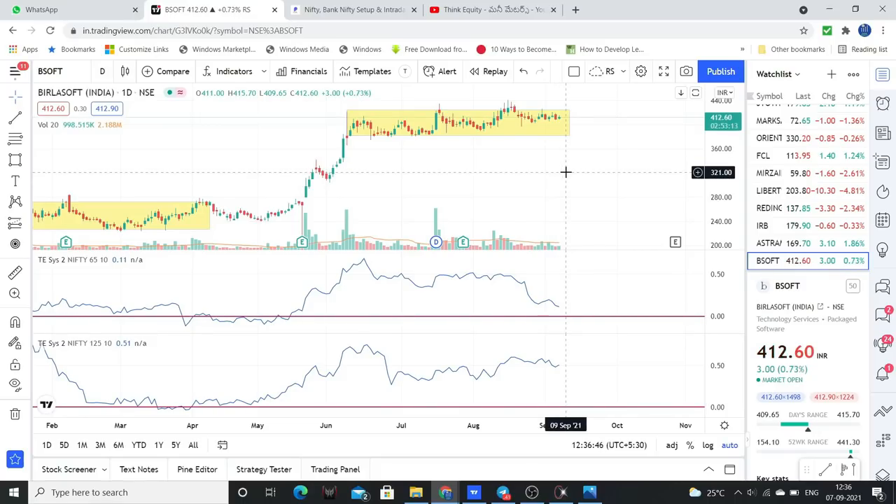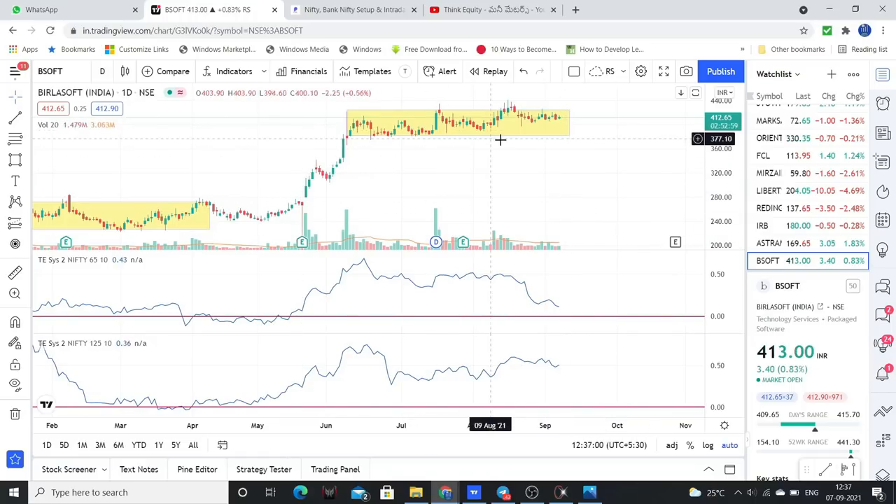Good consolidation, good moves, strong relative strength, and the overall stock is in a positive trend. Above 420-425 levels, definitely the stock will give a quick return of 20-25%.